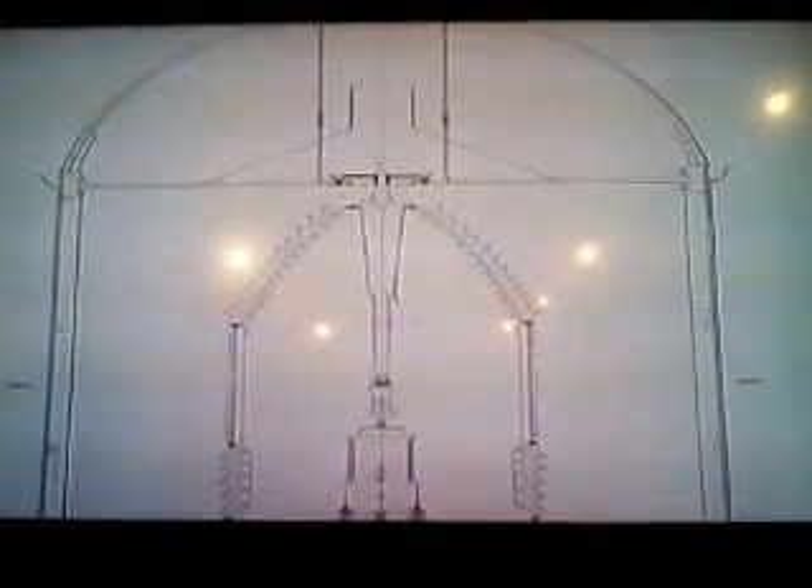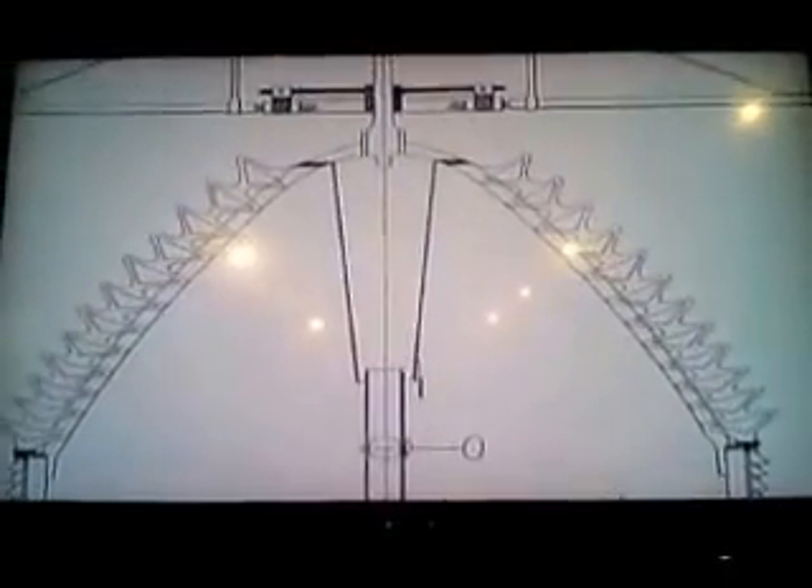The Fresnel lens system revolutionized navigation around the world. It took a single light source — a single well-walled lamp — and magnified it within the prisms of that huge lens in such a way that the single light source could be seen for almost 20 miles out to sea.